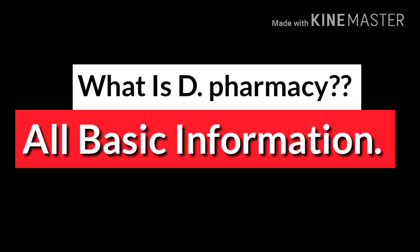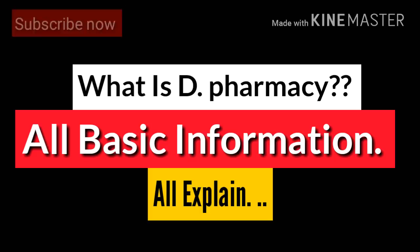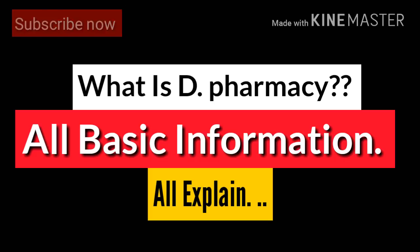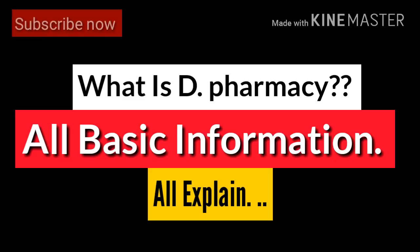Some of you may have a question about the license — can you get a license after completing D Pharmacy? Yes, you should be able to get a license after completing the two-year D Pharma course. You have to register for the license, and after registration you can get it within four to five months.